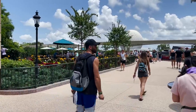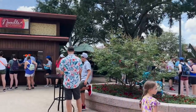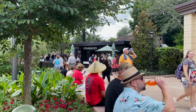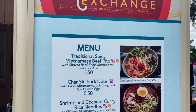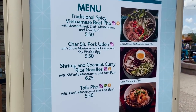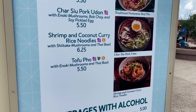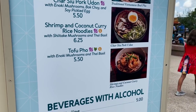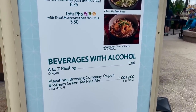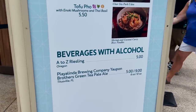After Earth Eats in the little garden area is a brand new booth called the Noodle Exchange. A lot of people end up missing this booth, but remember it's adjacent to the Starbucks. The Noodle Exchange is offering traditional spicy Vietnamese pho with shaved beef, enoki mushrooms and Thai basil; char siu pork udon with enoki mushrooms, bok choy and soy pickled egg; shrimp and coconut curry rice noodles with shiitake mushrooms and Thai basil; and tofu with enoki mushrooms and Thai basil. They also have an A to Z Riesling and Playalinda Brewing Company Yaupan Brothers Green Tea Pale Ale.